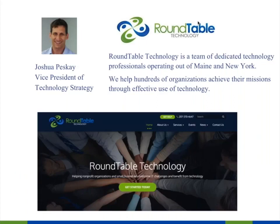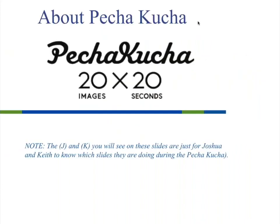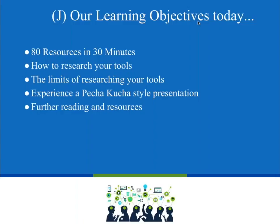Keith, go ahead and tell us about yourself. I'm your classic accidental techie become director of IT. My background is in international relations, which is where Freedom House is focused, and really what I do is leverage others' expertise. We're doing Pecha Kucha — not for the whole webinar, but for the first 20 slides, the slides will auto-advance every 20 seconds. The parenthetical J and K are just for me and Keith to know which slides we're responsible for.